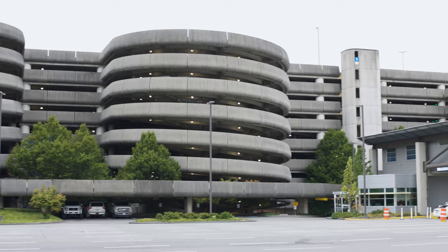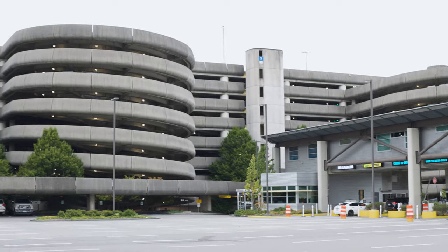Welcome to Checking In at SEA. My name is Perry Cooper. We are in the midst of the airport parking garage for an exciting project we're going to give you some more details on.